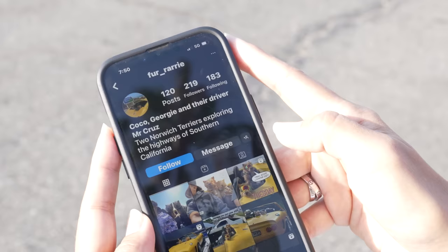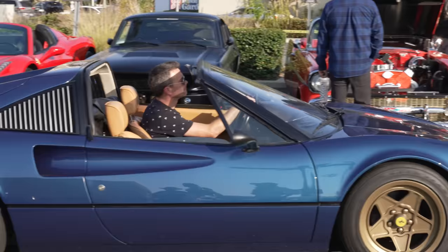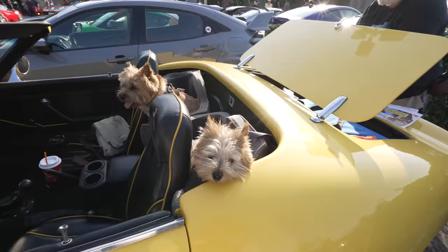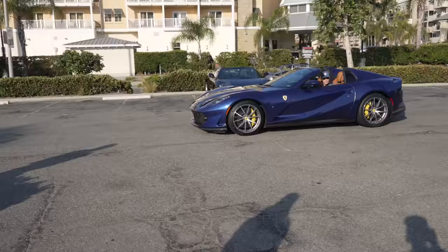The Instagram is fur_rari. Norwich Terriers riding in the Ferrari — how cute is that? I need more classic Ferraris in my life. Just in case you guys are wondering, this is a 280Z chassis — labor of love, three years. It was completed 14 years ago and it's been a daily driver almost ever since.